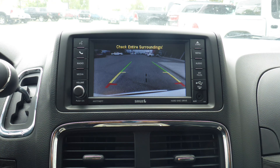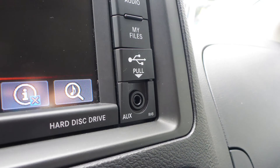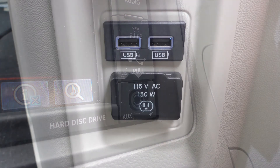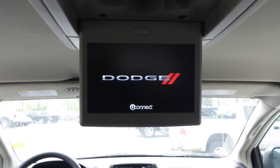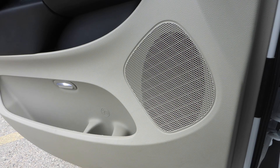A rear backup camera, an MP3 input jack, a USB port, a 115V power outlet, power sliding side doors, a powered lift gate, a rear entertainment screen, and 6 speakers.